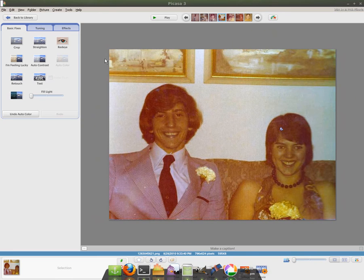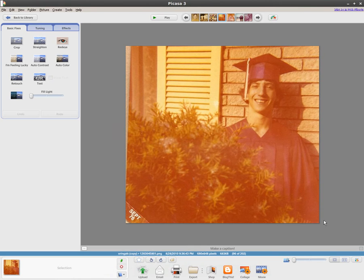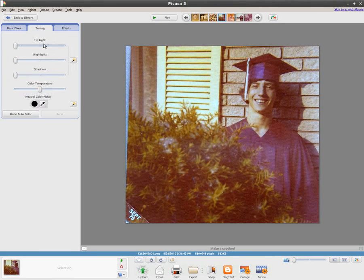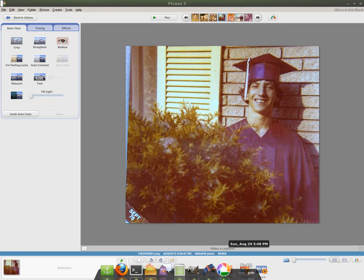Picasa definitely made the picture look better, and it's very simple to do. You just choose an image, double click it, and you're in edit mode. Hit 'I'm Feeling Lucky' or auto contrast — you can definitely see it makes the picture look better. You could also touch stuff up manually. But that's how you do simple edits. GIMP is a much more powerful program, but maybe more complicated. Thanks for watching, have a great day.